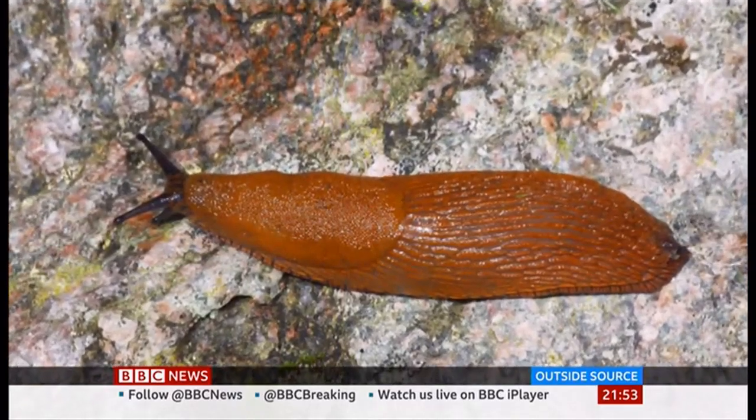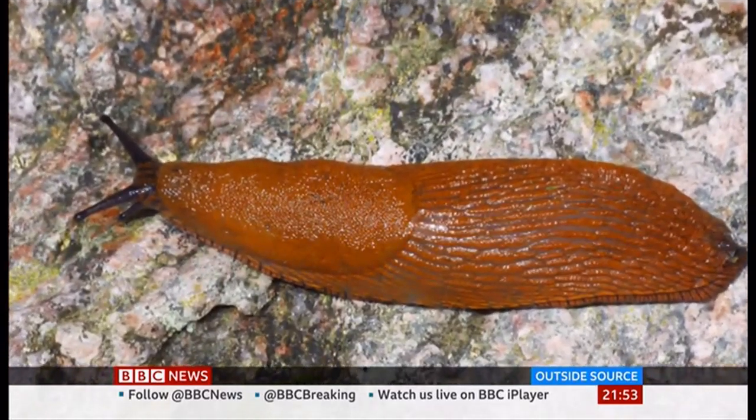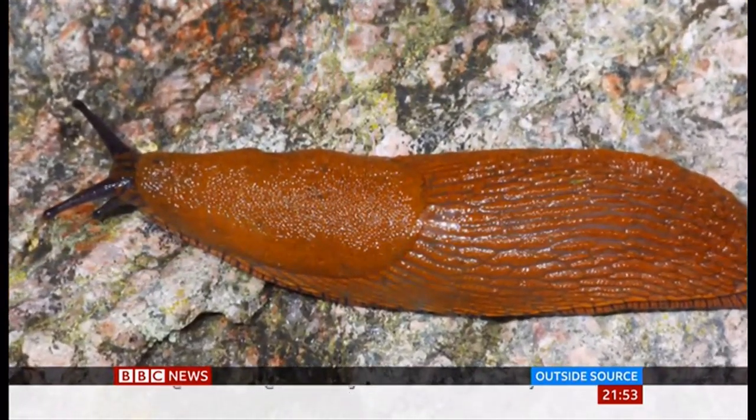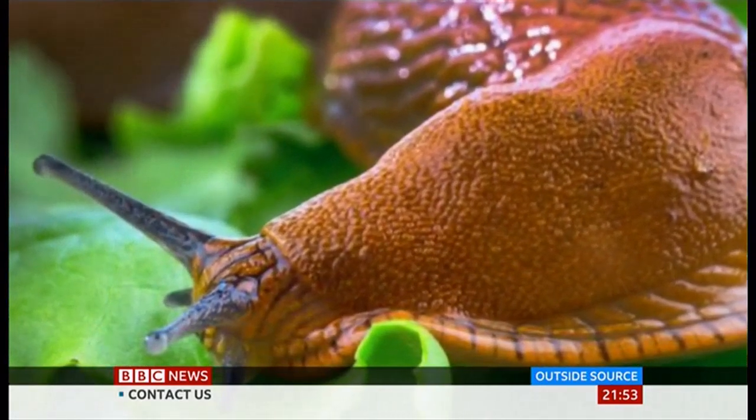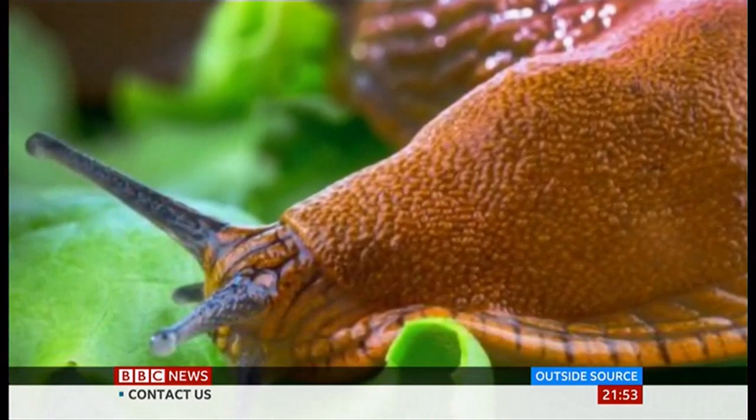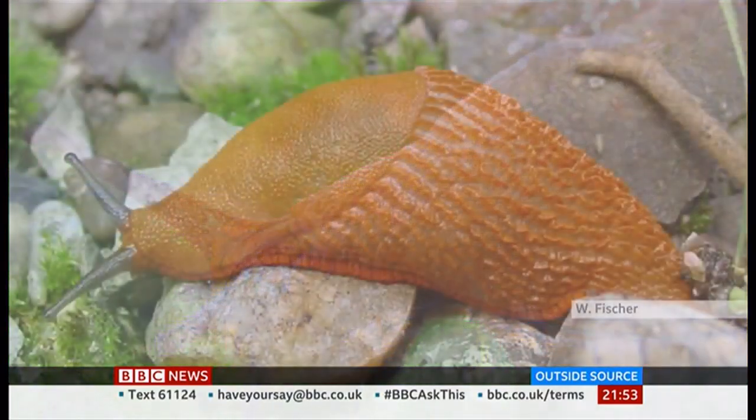Secondly, the amount of slime that they produce makes them really not very tasty to the normal sort of predators that eat slugs. So your birds and your hedgehogs really don't like to eat these Spanish slugs. And thirdly, they just reproduce at such an alarming rate — that's what makes them successful.